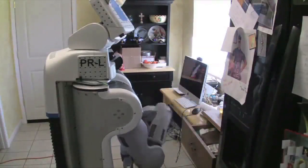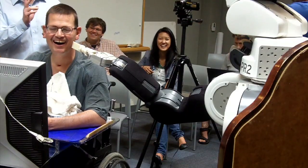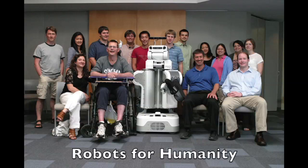Robots that complement human abilities are extremely valuable, especially when they allow us to do things we can't do by ourselves. Our goal is to enable robots in homes to help people like Henry, and this is just the beginning.